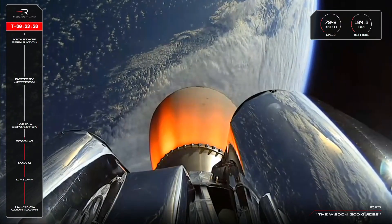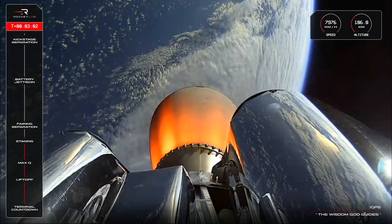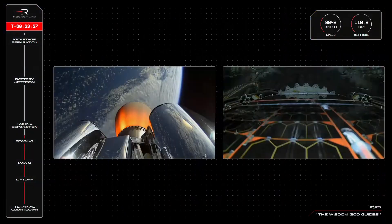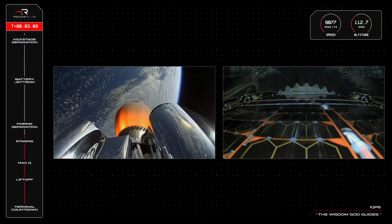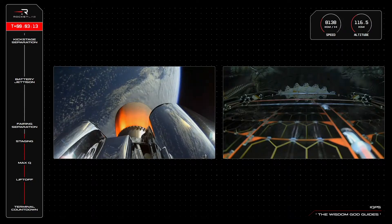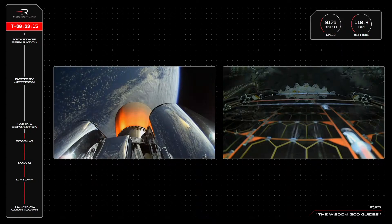In the meantime, the fairing's important job of protecting the QPSR-15 satellite through the initial launch phase is almost complete. Once we reach around 135 kilometres in altitude, the spacecraft can be exposed to space in preparation for deployment, and those two halves of Electron's fairing will separate and fall away.